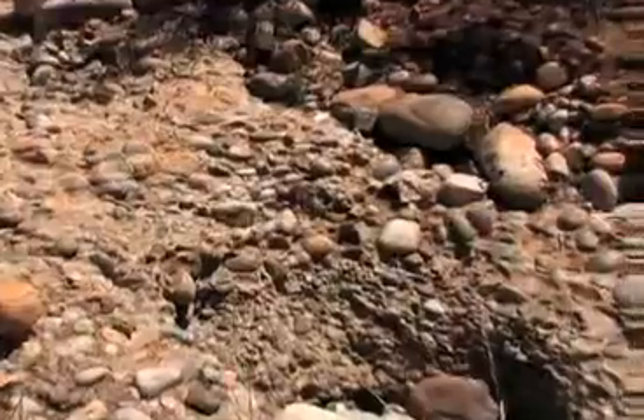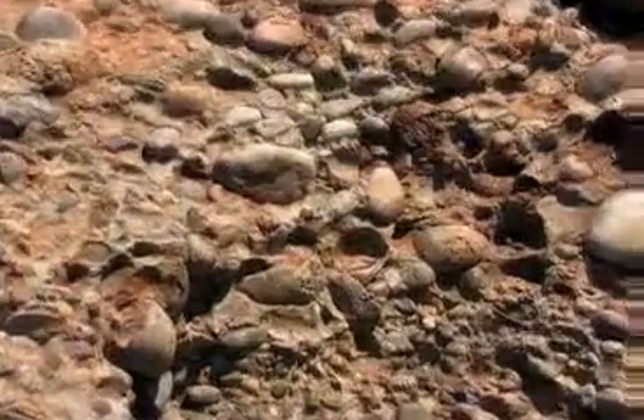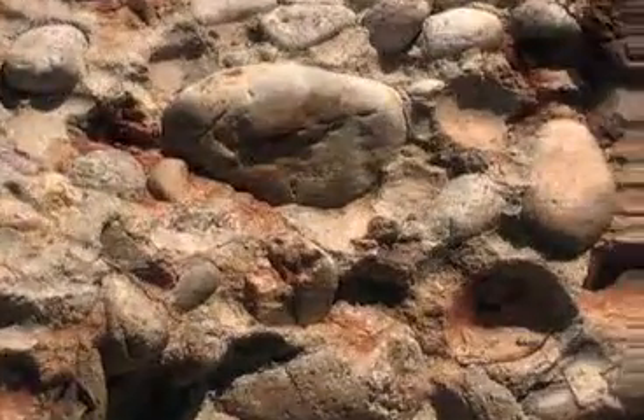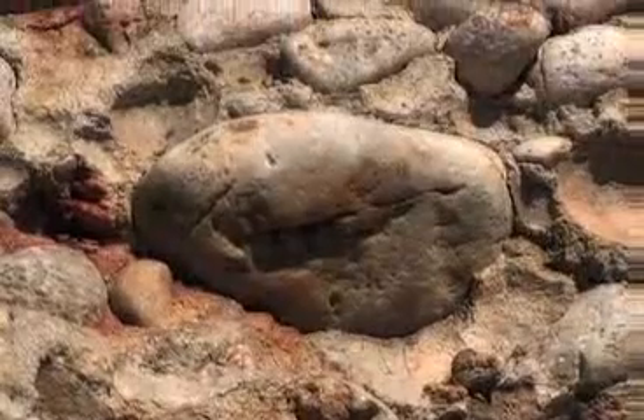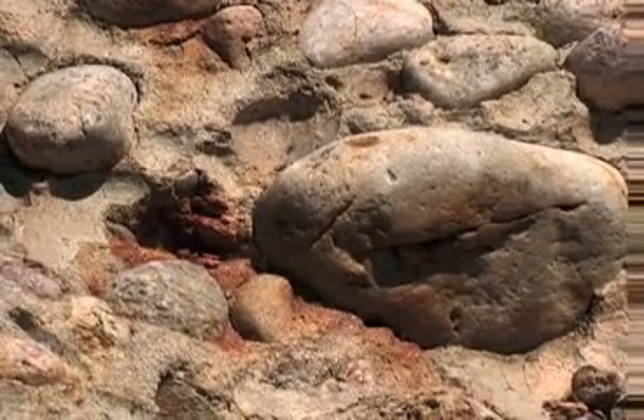This very hardpan Linda Vista Formation also gives a problem to builders in San Diego. It's considered an expansive soil — it will move when it is wet, in contrast with the hard-appearing stuff that it is when it's dry. It's also very impermeable to water.